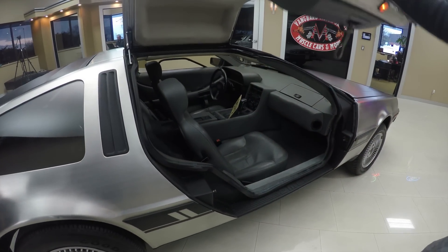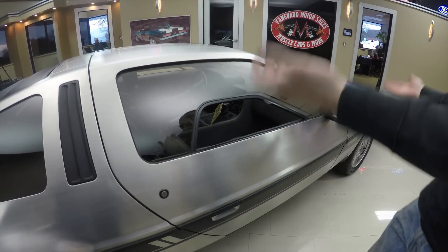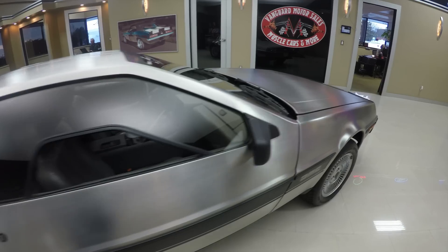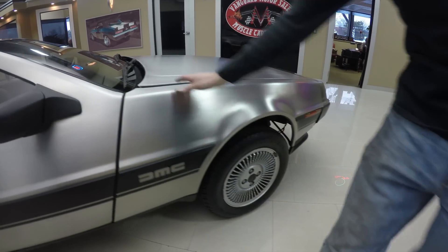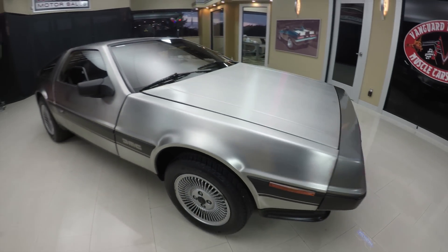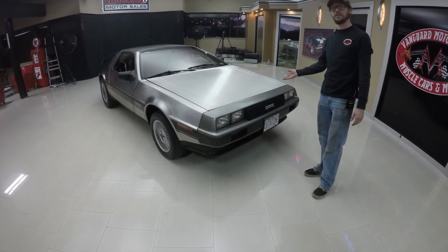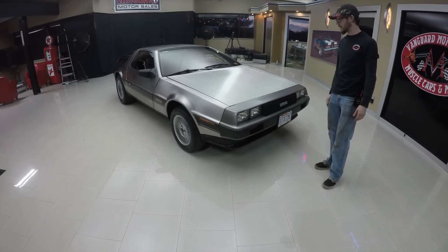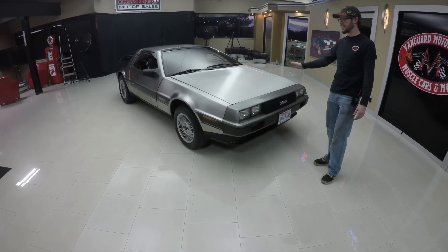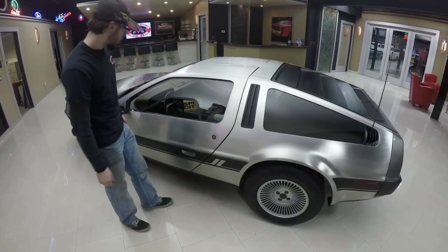The doors work just fine — all the hydraulics and springs that help the gullwing doors operate all work great. The hood is in beautiful shape. I wonder to myself how many kitchen sinks and stainless steel refrigerators this thing voided the country of when they had to make these — there's got to be at least four refrigerators worth of stainless steel in this thing.